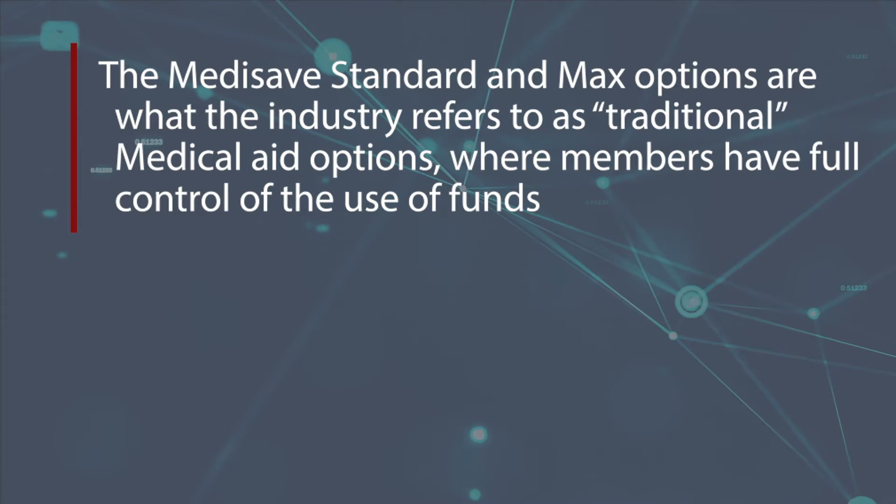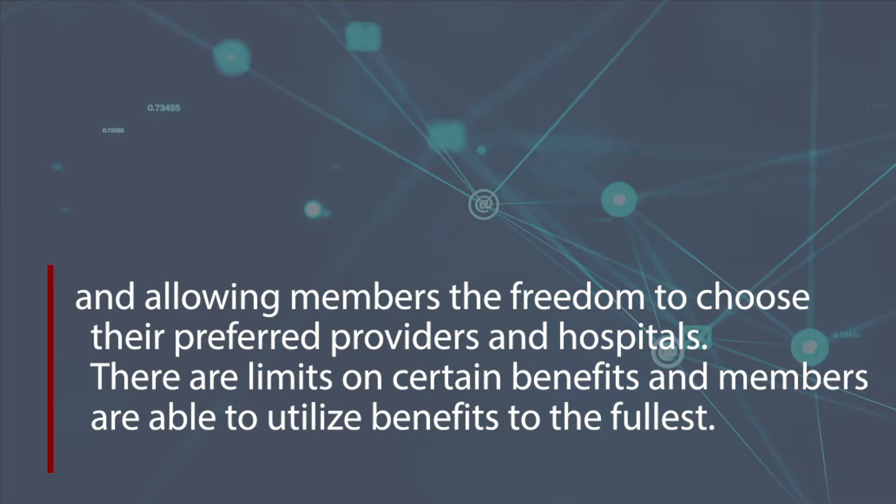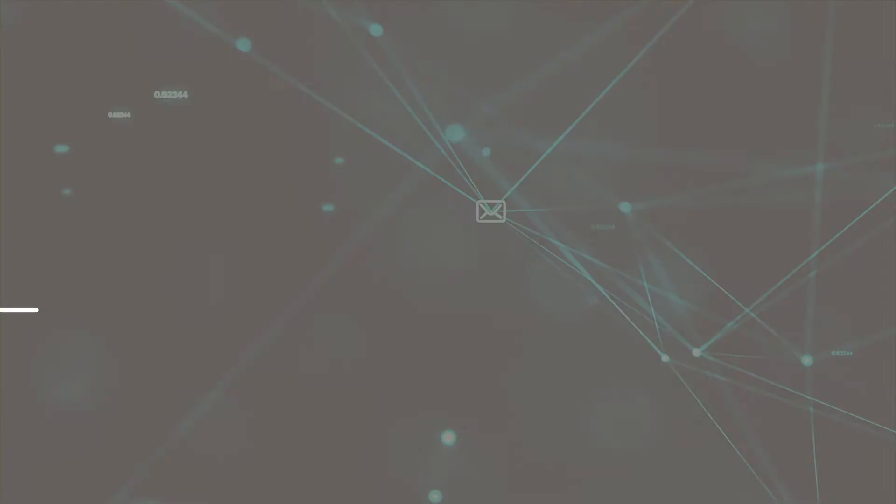The MediSave Standard and Max options are what the industry refers to as traditional medical aid options, where members have full control of the use of funds, allowing members the freedom to choose their preferred providers and hospitals. There are limits on certain benefits and members are able to utilize benefits to the fullest.